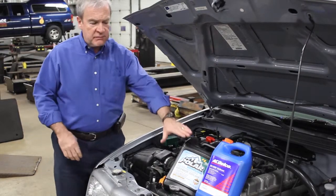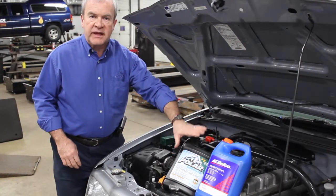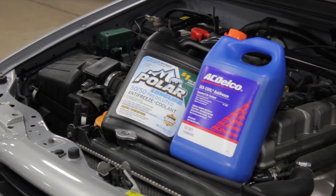We need to put some antifreeze in that water. The antifreeze serves to keep the engine from freezing solid in cold temperatures. Antifreeze mixed properly can protect the engine down to about 35 degrees below zero.